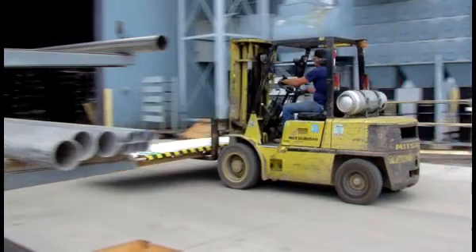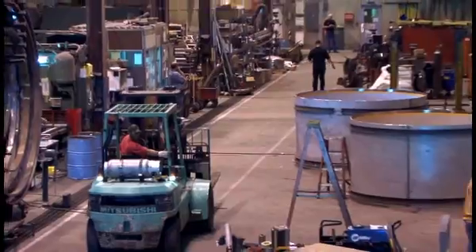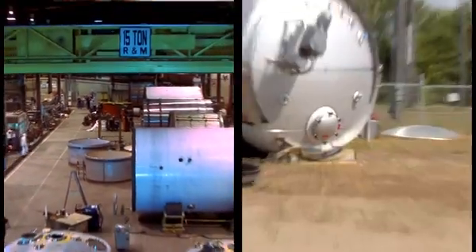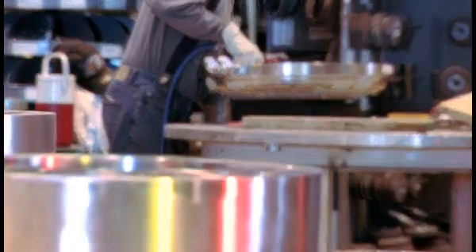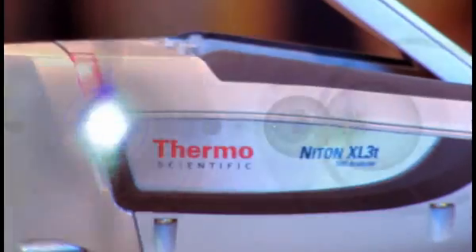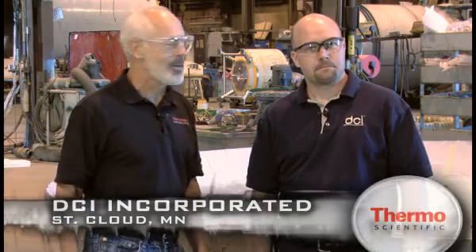Located in St. Cloud, Minnesota, DCI supplies corrosion-resistant stainless steel reaction tanks to industries that require the highest quality vessels for storing and processing food, dairy, pharmaceutical, and biochemical products. When DCI's customers need proof of traceability, they reach for the Thermo Scientific Niton Analyzer. I'm here with Brian Ulenkamp of DCI Incorporated. Tell me about what DCI does.